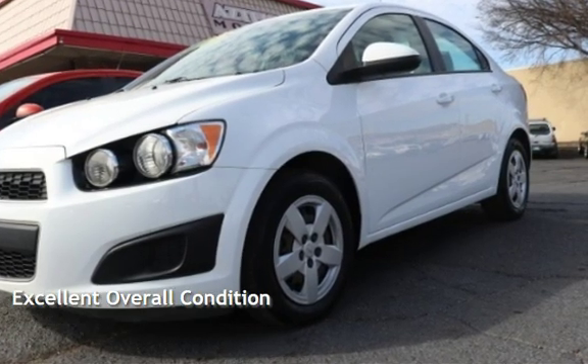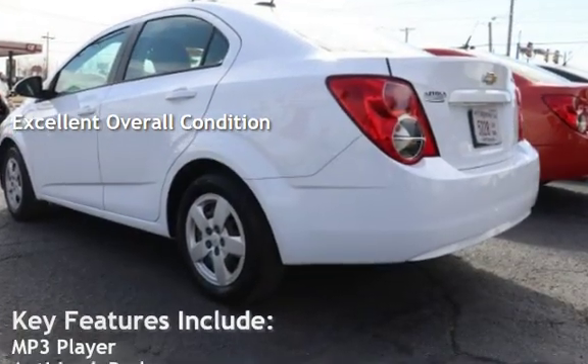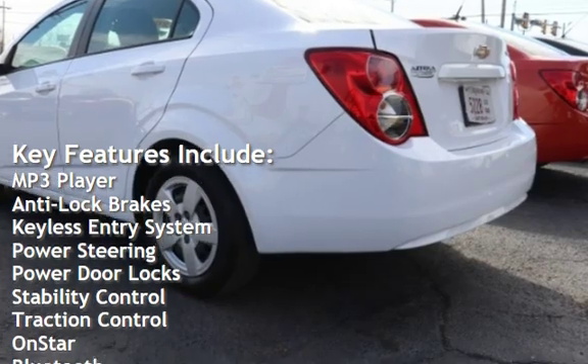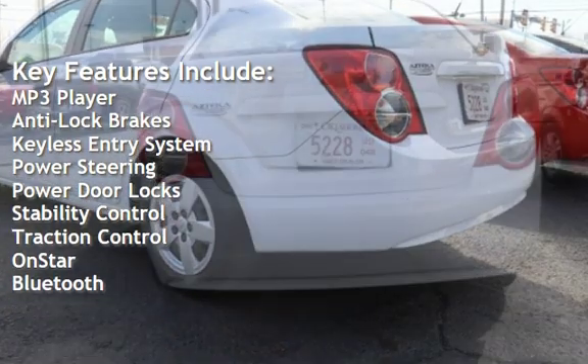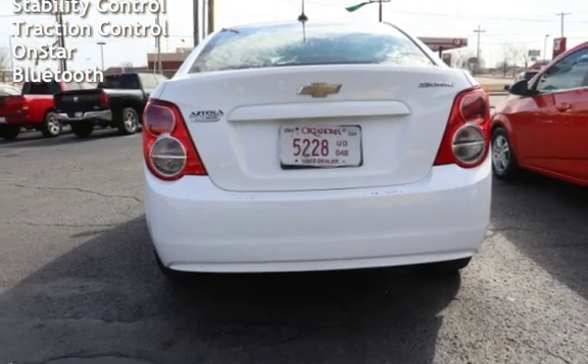This vehicle is in excellent overall condition. Key features include: MP3 player, anti-lock brakes, keyless entry, power steering, power door locks, stability control, traction control, OnStar, and Bluetooth.